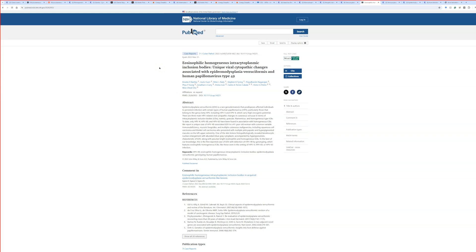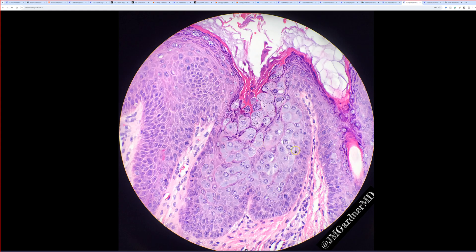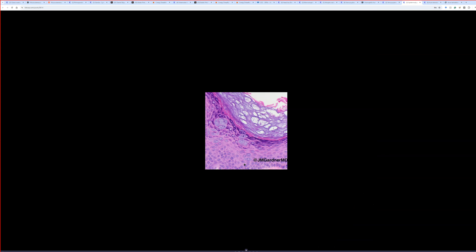In their case they had a patient with syndromic EDV — people with a germline gene mutation in the EVER1 or EVER2 gene that predisposes them to be particularly susceptible to certain HPV types, resulting in lots of little flat warts with a very unusual cytoplasmic appearance. Normal EDV does not look like the eosinophilic variant. It normally looks like this: HPV viral cytopathic effect with a really expanded, very pretty gray-blue cytoplasm.